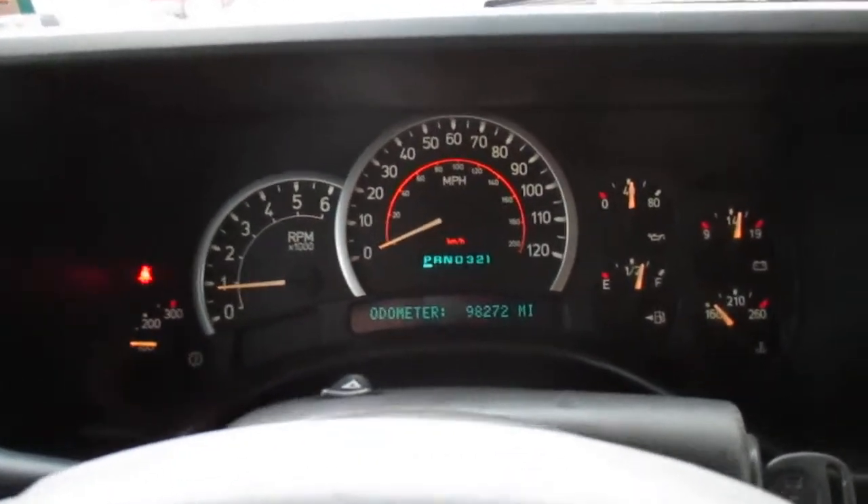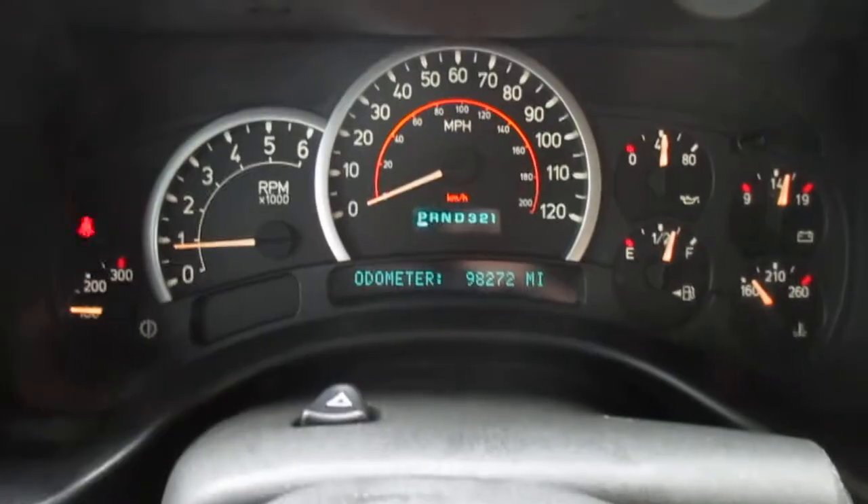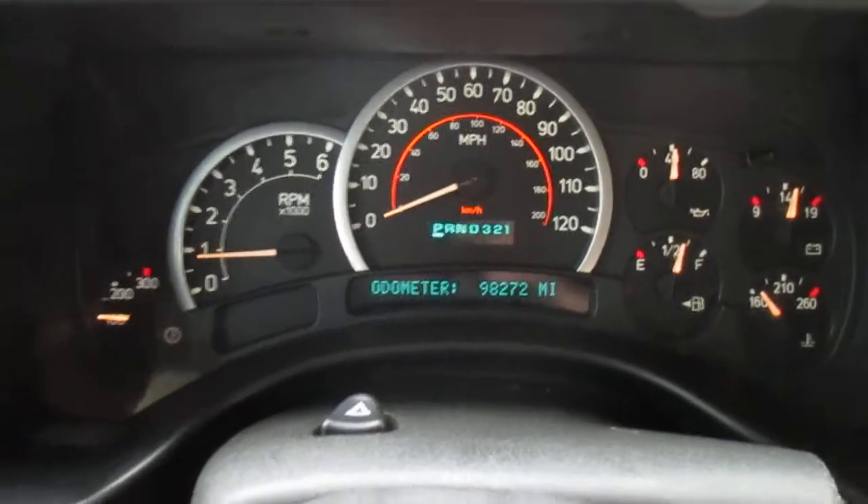This is our video walk-around of our 2005 Hummer H2 lifted. It's got about 98,000 miles on it.